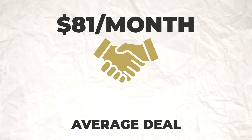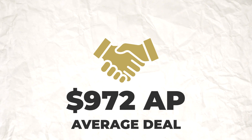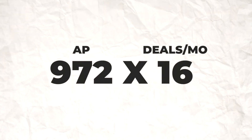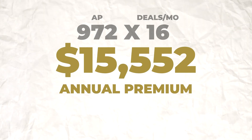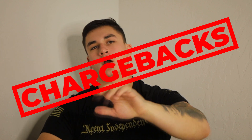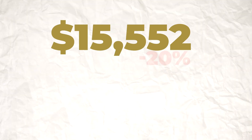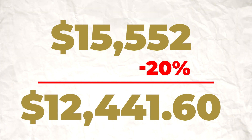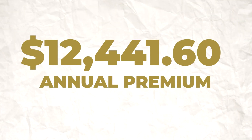Here's the math — grab a pen and paper. If the average deal is $81 a month, that's $972 in annual premiums. Four of those a week is 16 deals a month, totaling $15,552 in annual premium for the month — blowing $10,000 out of the water. Even accounting for a 20% chargeback rate, you're left with $12,441.60 in annual premium.